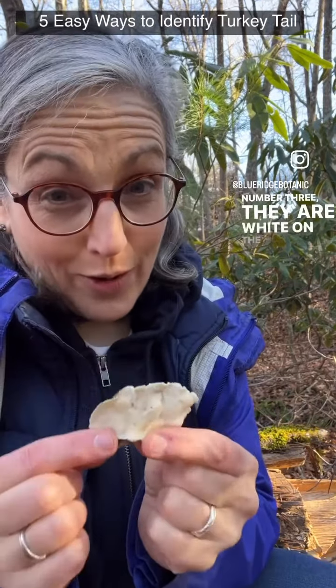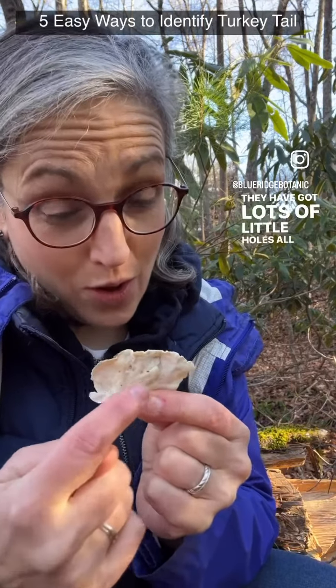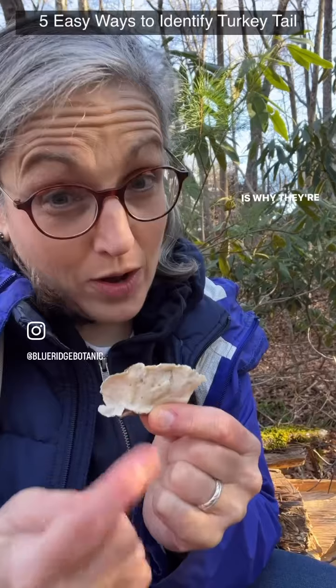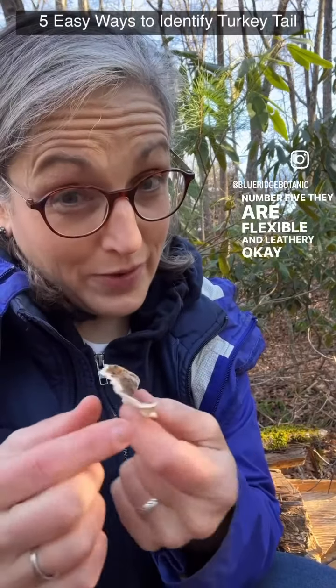Number three: they are white on the bottom. Number four: they have lots of little holes all along the bottom, which is why they're called a polypore — meaning many holes. And number five: they are flexible and leathery.